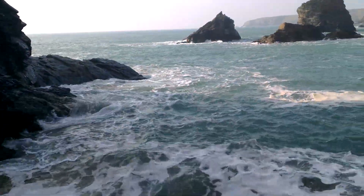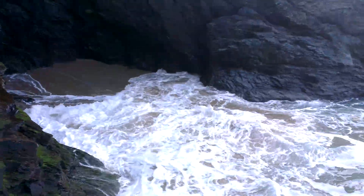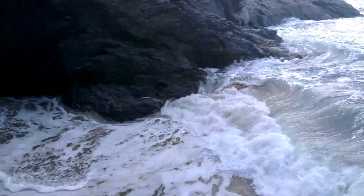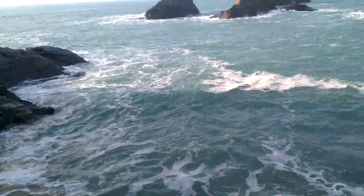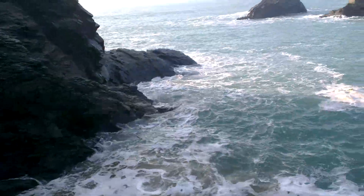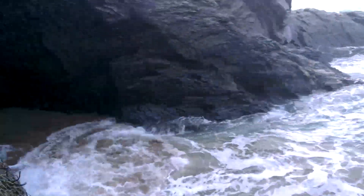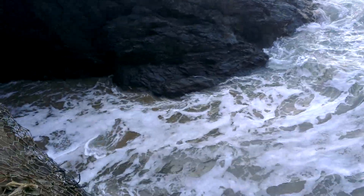Rough seas here, right by Bedruthan Steps. You can see the foamy waves there crashing against the rocks.